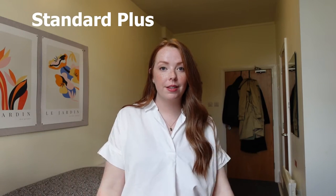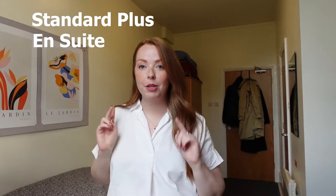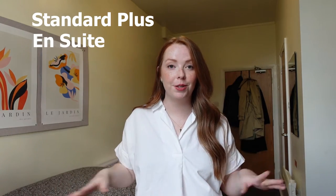I'll give you a full tour of the room, but first I wanted to tell you that this is the standard plus size room and it has an en suite as well. I'm going to show you two other size rooms on the same flat so you can see the difference.